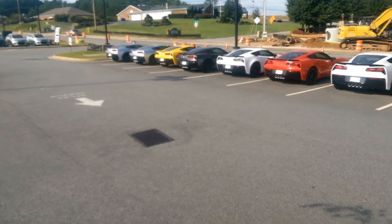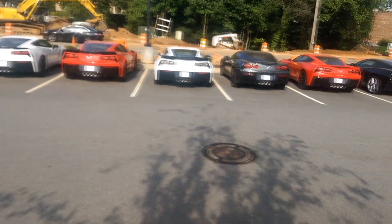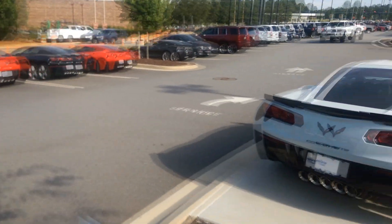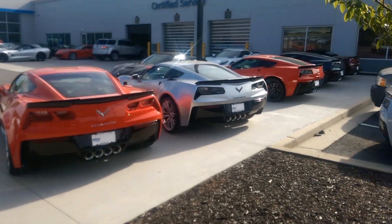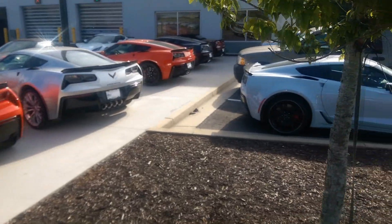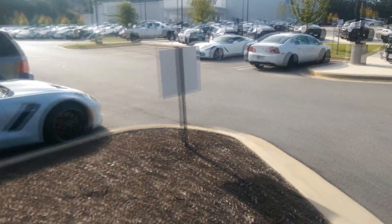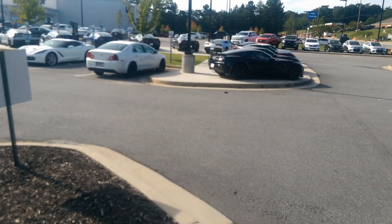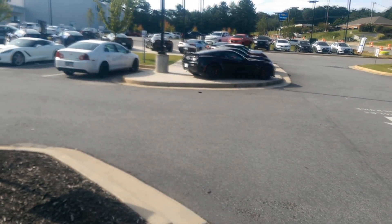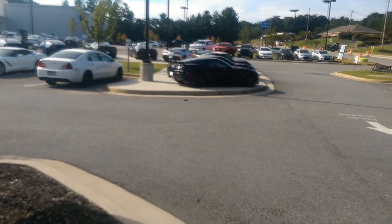Here I am at the Chevrolet dealer and I just can't help but see all these Corvettes right here. I'm getting the oil changed on my Corvette — this will be its fifth oil change. When I bought the car it came with four free oil changes, so this being the fifth I gotta pay for this one, but it was pretty cool that I got four free oil changes.